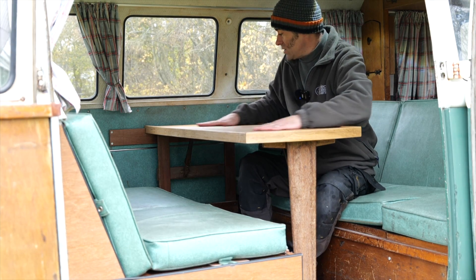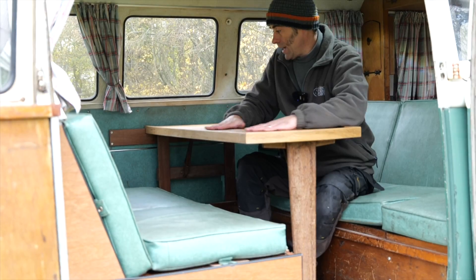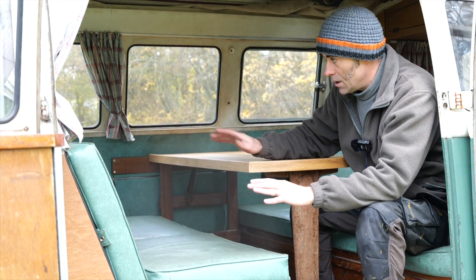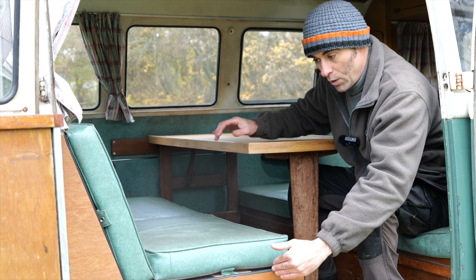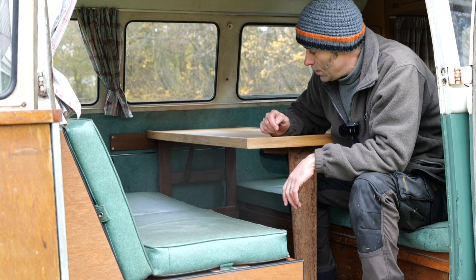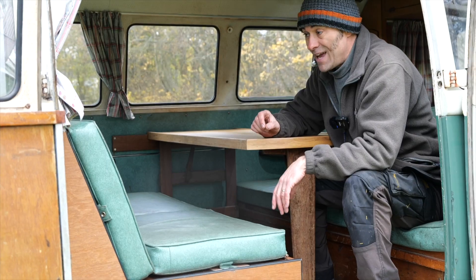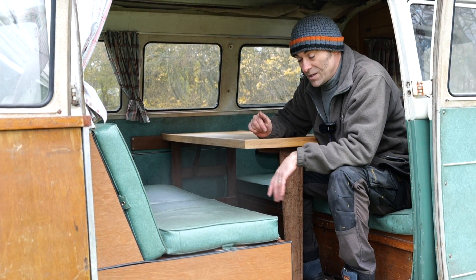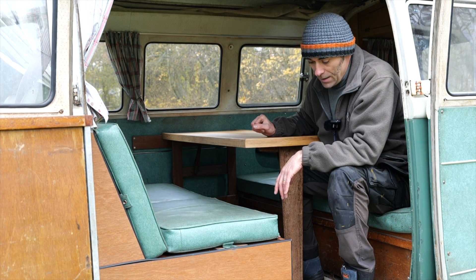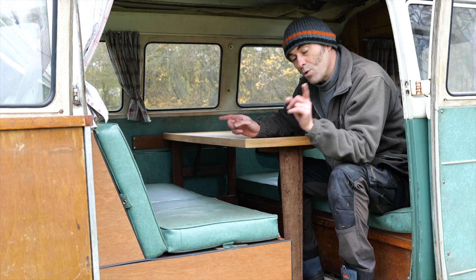We had to remake the table because the original had fallen apart and the formica was coming off. The carpenter made this new table. This seat here — the original seat used to come to about there, and we remade it but extended it a little bit to enclose the 100 kilowatt-hour battery pack. So our battery pack is now mid-mounted, which improves the handling of a split screen. Underneath that seat we have 100 kilowatt-hours of Tesla battery pack.